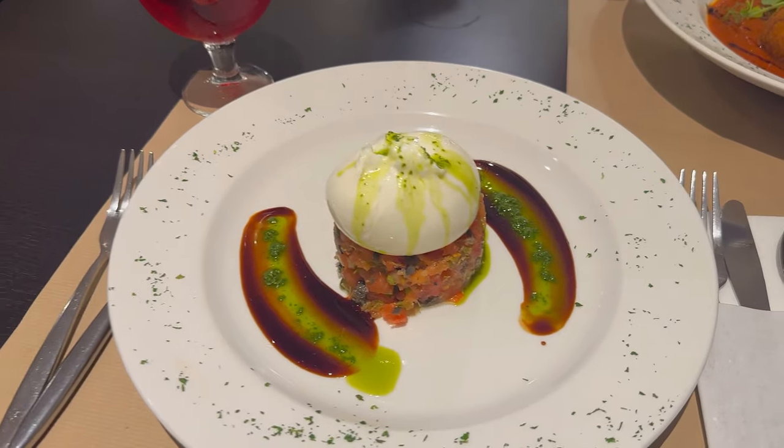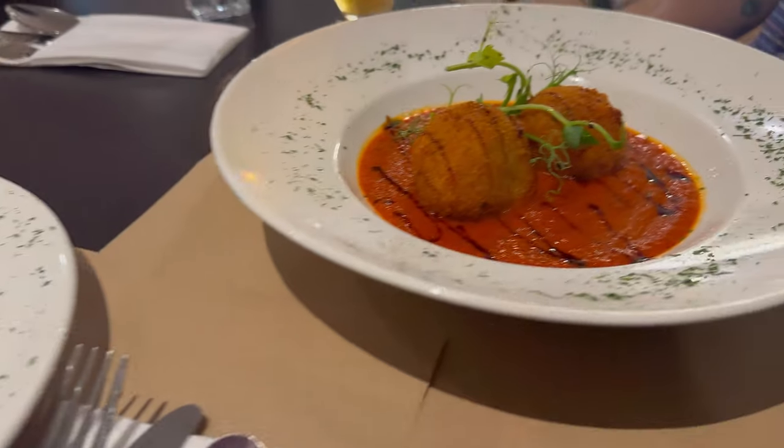I'll show you my starter and then we're going to start eating. This looks beautiful — and mine is even better, look at this. It's got layers, like me — many layers. Look at that cheese, the swirly thing, the sides, the sauce.